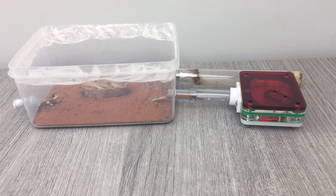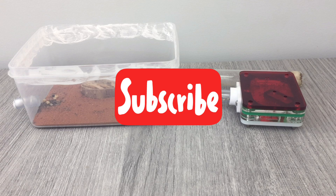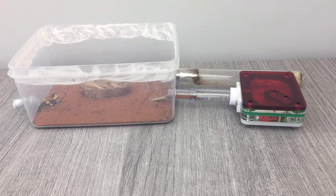But first, I want to say a huge thanks to all those who are currently subscribed to my channel, as we've just reached 200 subscribers, which I'm super excited about. So if you haven't already subscribed, then definitely consider it, as I'm planning on making a 300 subscriber giveaway video, which at this rate is going to happen very soon.